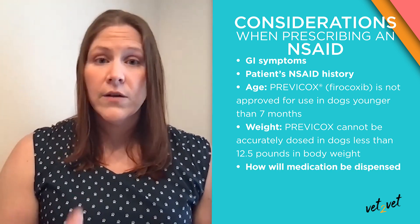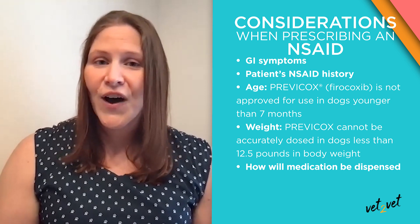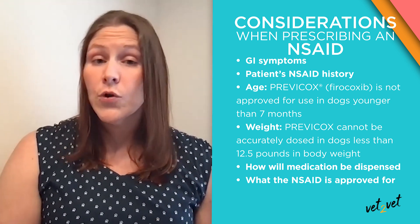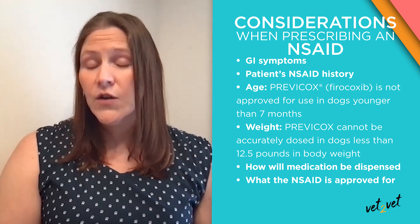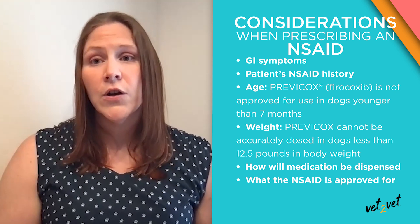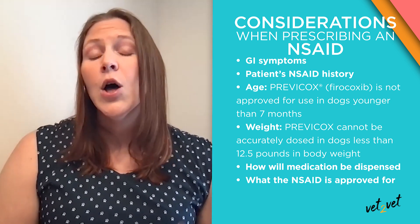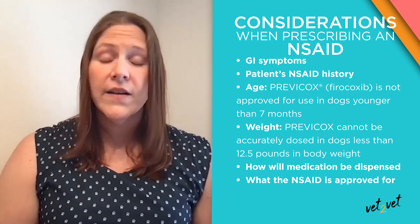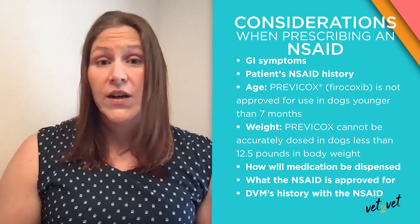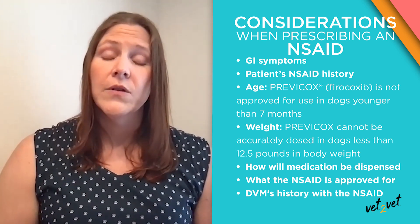I also consider whether the pills can be broken, because if you have an odd-sized dog, you need to make sure they're going to get the appropriate dosage. And I consider what the non-steroidal is approved for, because some drugs are only approved for osteoarthritis — so if you're using it for post-operative pain, you're going off label, and if something adverse happens with an off-label product, you could get into trouble. Prevacox is great because it's approved for arthritis as well as post-operative pain. And finally, I always consider my own experience — I've had great success with Prevacox and I'm very comfortable prescribing it.